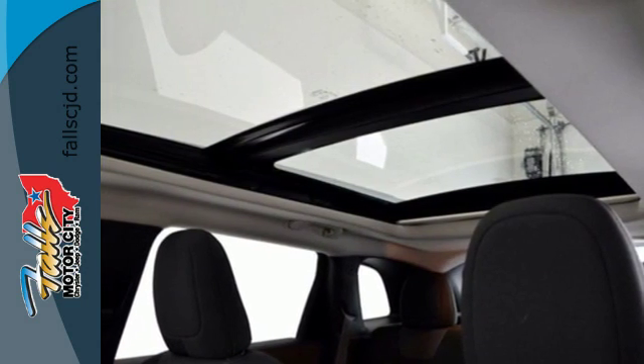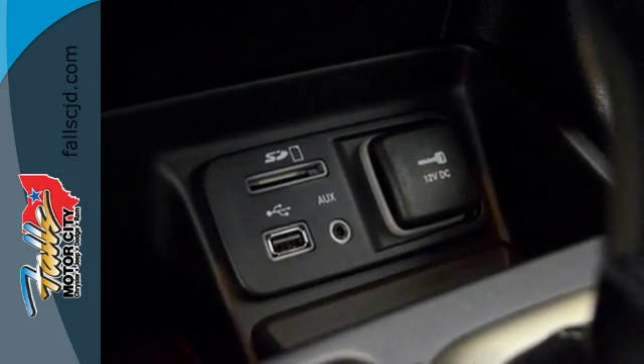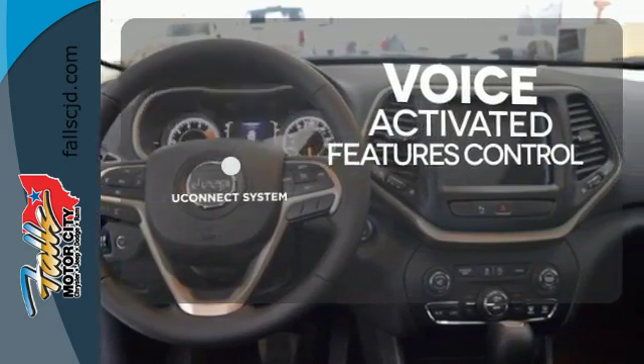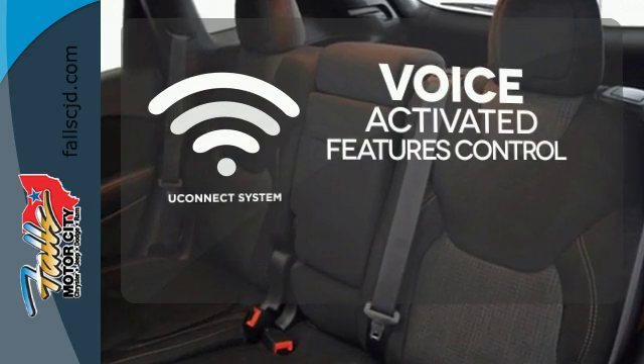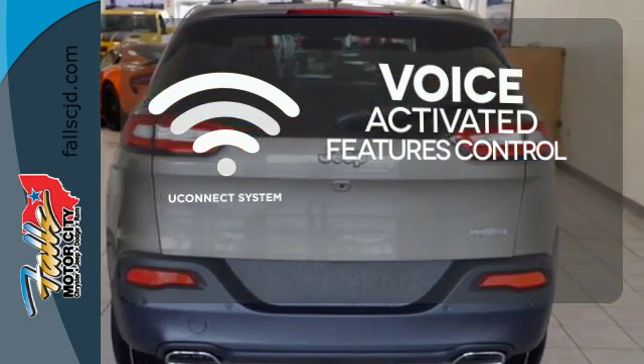Uconnect touch screen display and integrated voice command with Bluetooth brings sophistication no matter how rugged it gets. Uconnect offers intuitive communications capabilities and enhanced safe vehicle operation with advanced voice recognition controlling your hands-free phone, music and telematics systems.